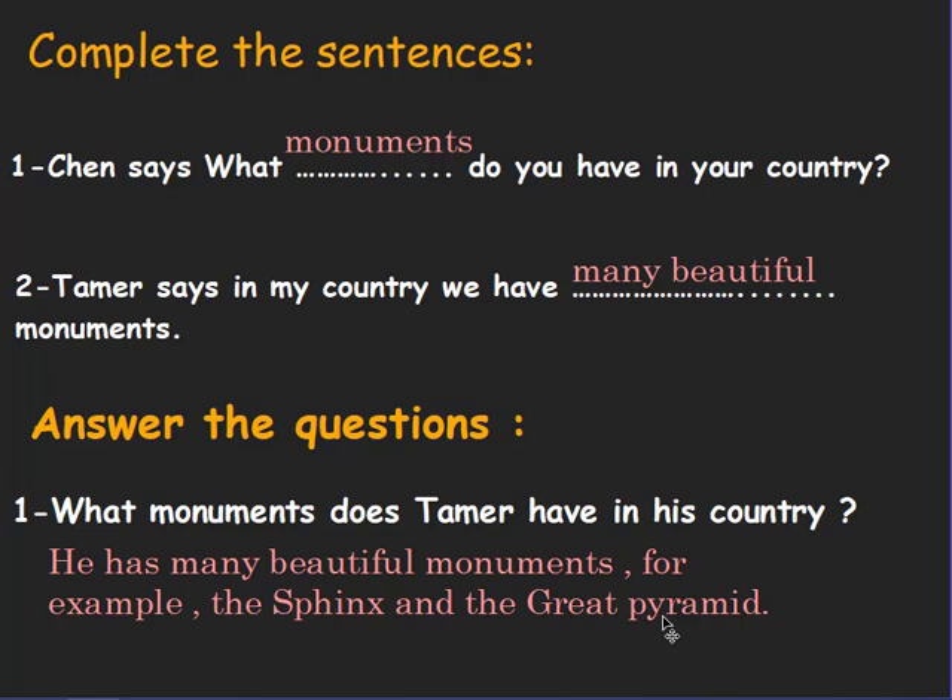Now we finish the second part of our story, Tamer's Travels. I hope this session was good for you. Thank you and see you soon. Bye!